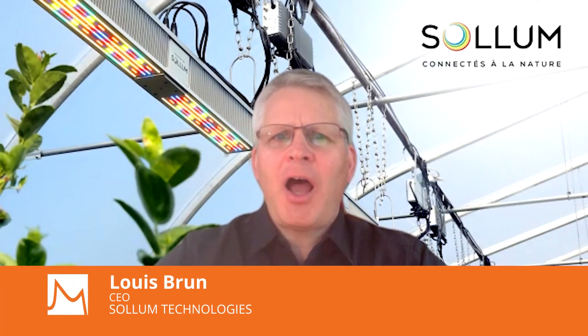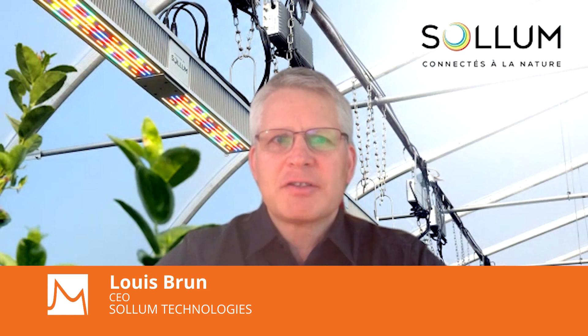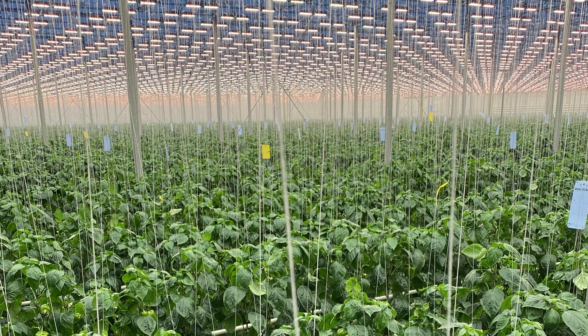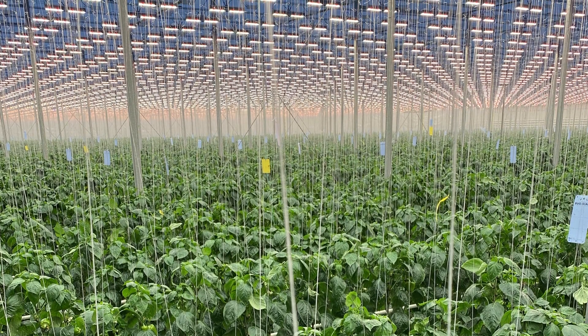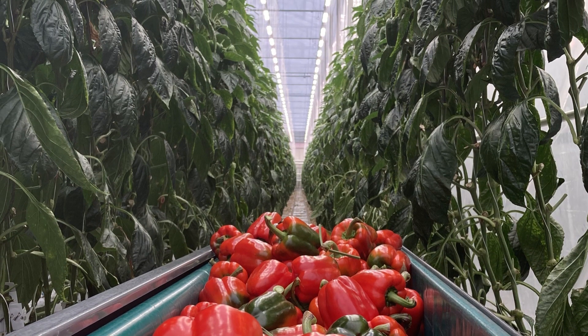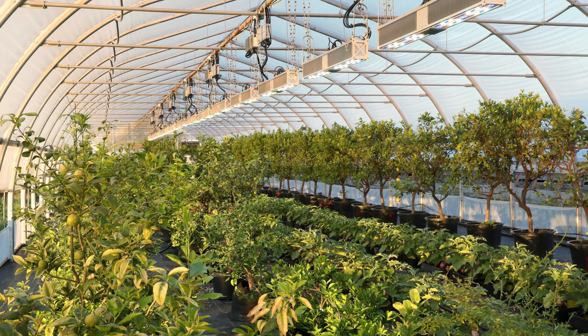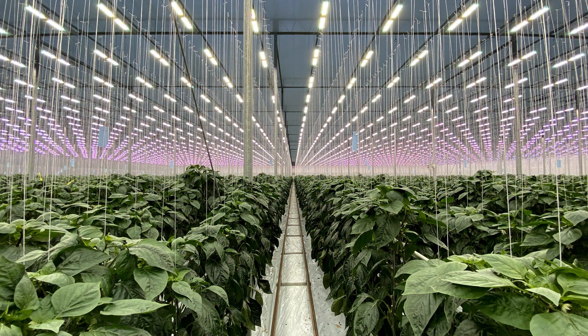Saloons offers the only 100% programmable smart LED that recreates the full spectrum of the sun's natural light in a greenhouse. It allows an unlimited number of light recipes to grow any crop anywhere. On top of that, it provides significant gains in energy savings, crop productivity, product taste, and appearance. It's the easiest technology to use — plug-and-play sun for real.